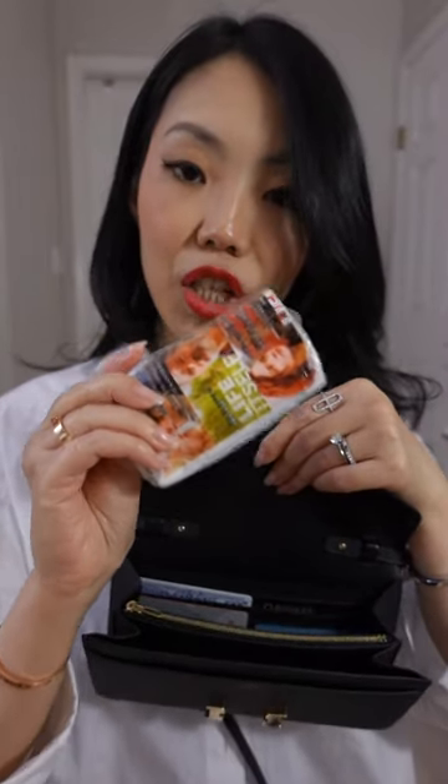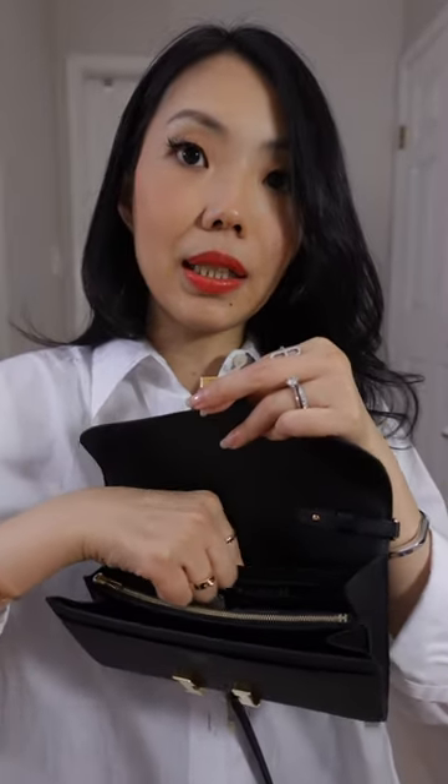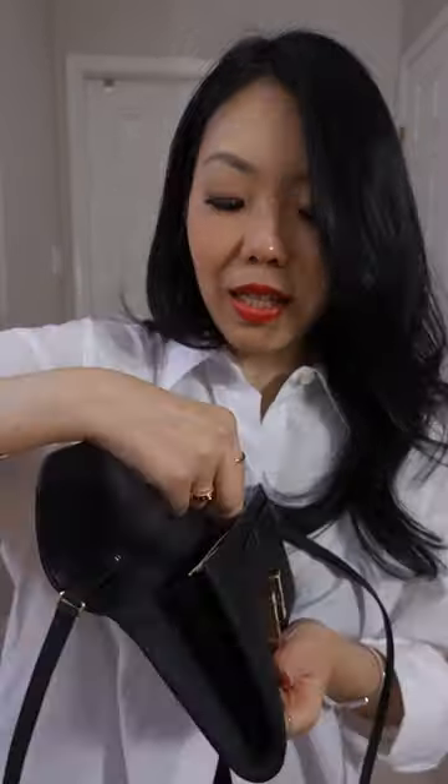A used packet of tissue, beside it a hair tie and my trusty hanger. At the very back compartment I had more cash. There are six card slots in this wallet and I used four of them. In the middle compartment I also had an emergency band-aid.